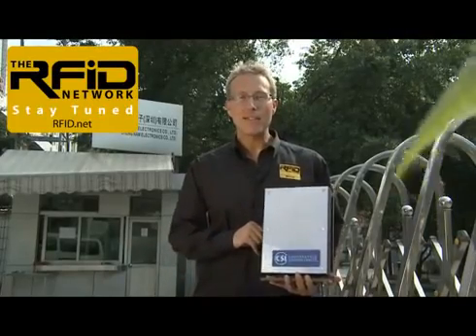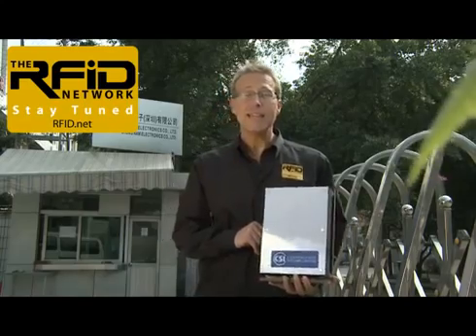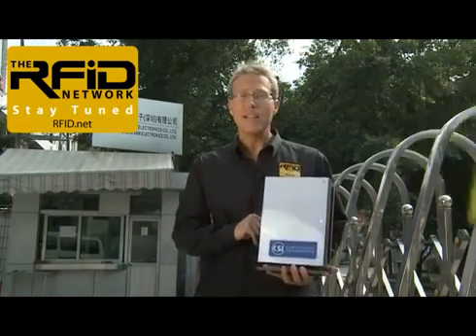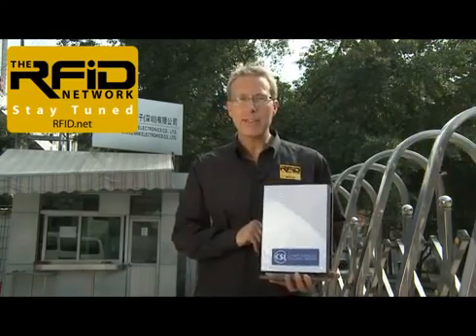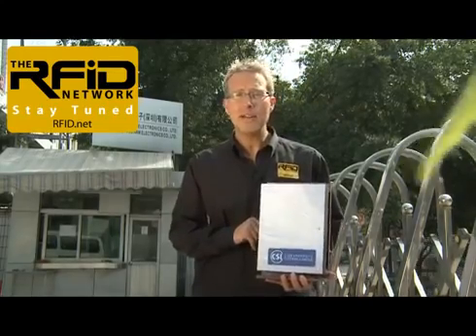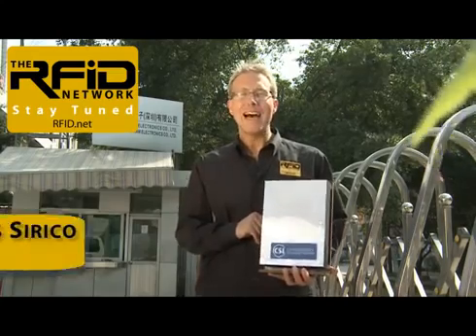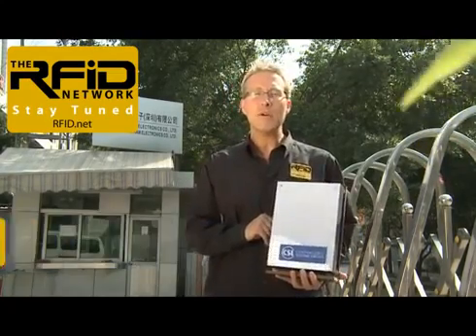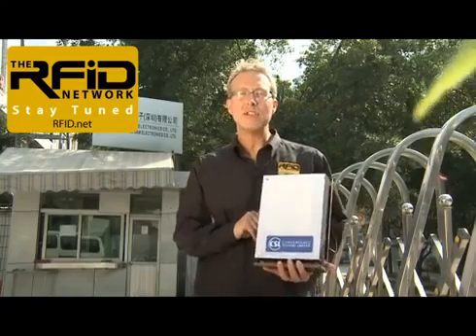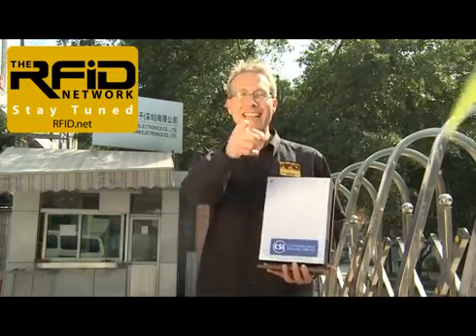This is the new CS5000 series real-time location system from Convergence Systems Limited. CSL claims that this system can achieve less than one meter of accuracy, be set up in under an hour, and cost less than $3,500. Based on what our team has seen, we're pretty skeptical. I'm Lu Sirico, and in this edition of the RFID Network, we're going to put that claim to the test and see just how well the CSL real-time location system really works. Stay tuned.